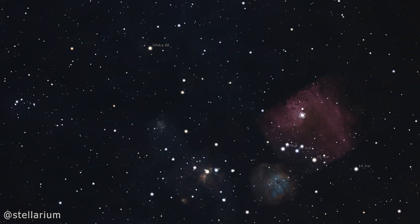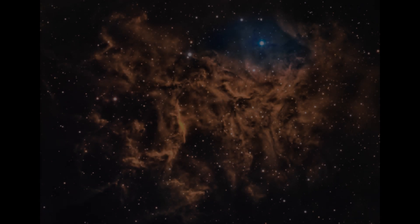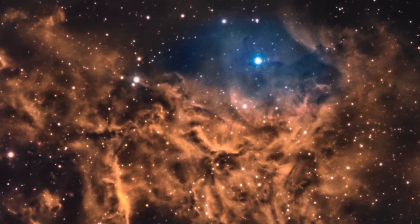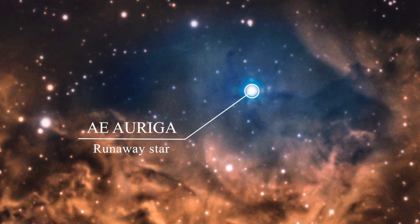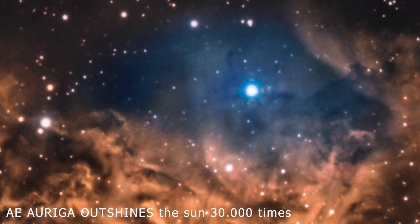AE Auriga is 1,300 light years from Earth, where it only recently entered the so-called Flaming Star Nebula, which it is illuminating. This is my narrowband picture of the Flaming Star Nebula taken through my Edge HD telescope, which also includes the runaway star AE Auriga. AE's temperature is measured to be about 36,500 Kelvin, and it's very luminous — about 30,000 times the luminosity of the Sun.